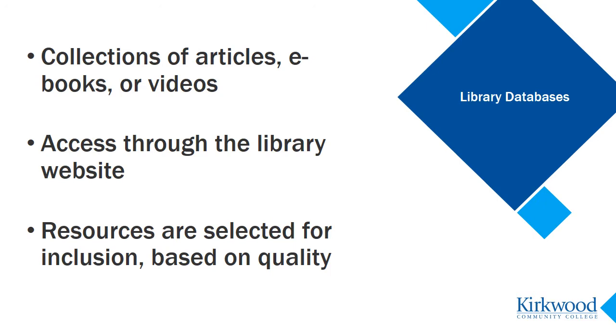Databases are very different from Google because they don't search for just anything that happens to be online. They search materials that are professionally written, edited, and published, most of which can't be found online without paying for them. These are high-quality materials that are essential to your research.